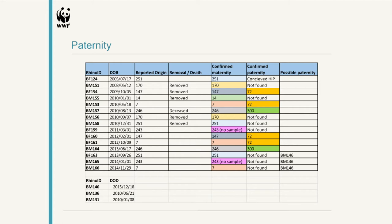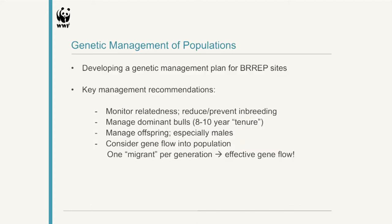From these results, we were able to start looking at genetic management — we now have data we can use to manage these populations. What we've done is create a genetic management plan for the BREP sites: a generic plan that can be used by all sites, and then we look at each individual site's paternity and heterozygosity scores, and do short- to medium-term interventions that accompany that general genetic management plan.